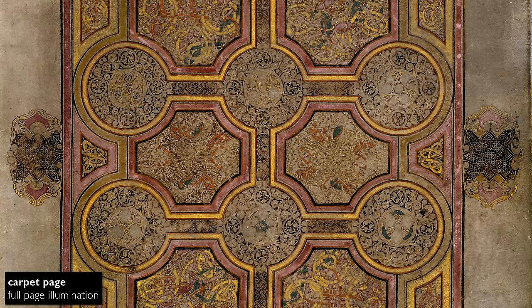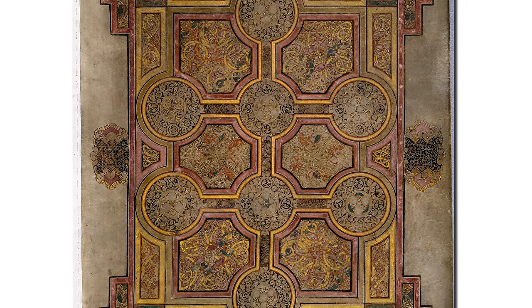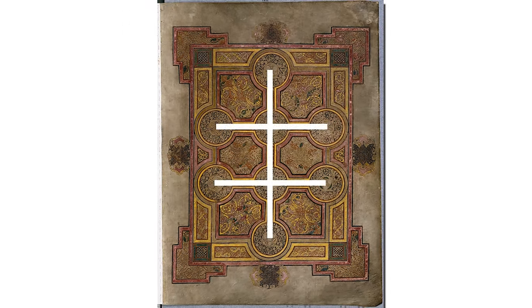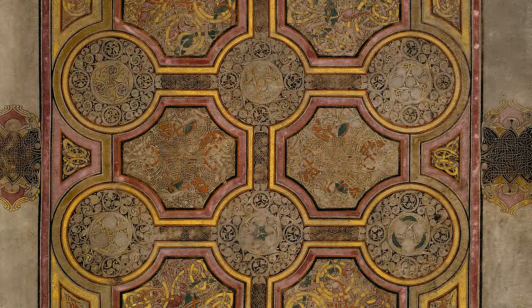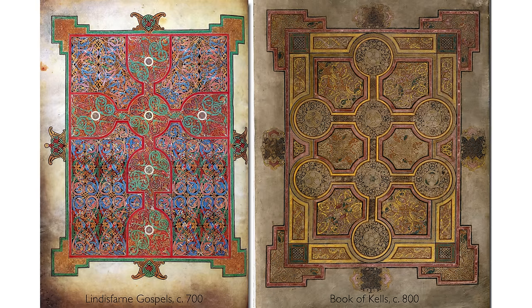Other stunning pages in the Book of Kells include the carpet page, where we see a cross so elaborate that it almost ceases to be a cross — it has two cross beams and delicate circles with intricate interlacing in each of them. The circles are so large that they almost overwhelm the cross itself. Carpet pages are not unique to the Book of Kells; we see them in other books like the Lindisfarne Gospels.